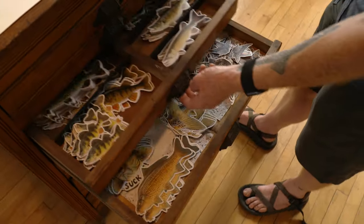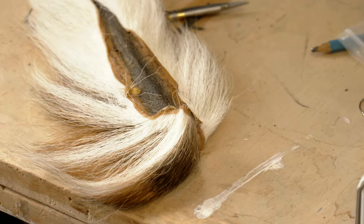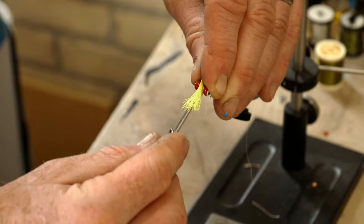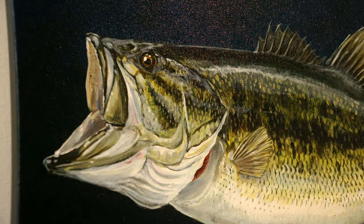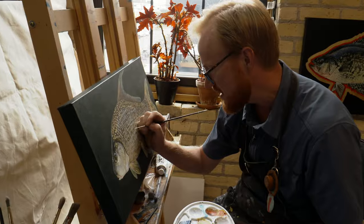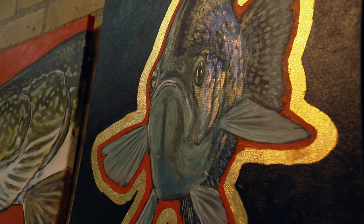I'll pick up any fish — I'll catch a tiny little sunny and be like, oh, look at the colors of that, it's amazing. He also creates other fishy subjects, like flies with deer hair and buggy eyes. And he's commissioned to paint trophy fish for other anglers. People want a painting, a fish on the wall for memory. Traditional taxidermy can be the same way, but I think the painting brings something different. There's something about it being on canvas that kind of changes it.